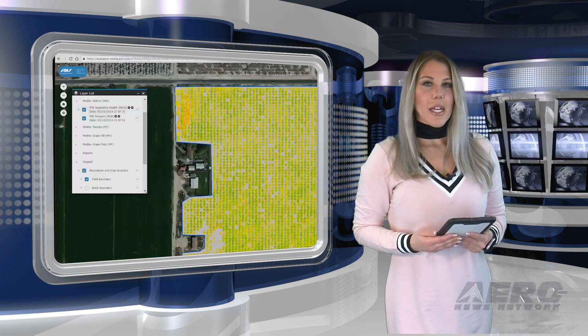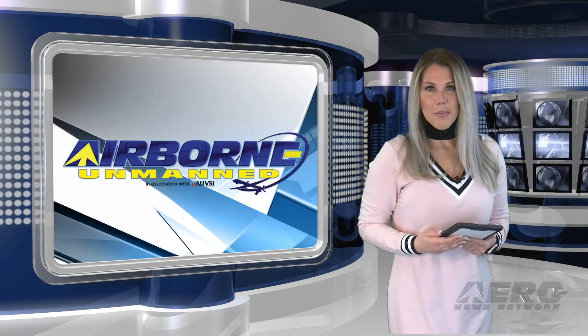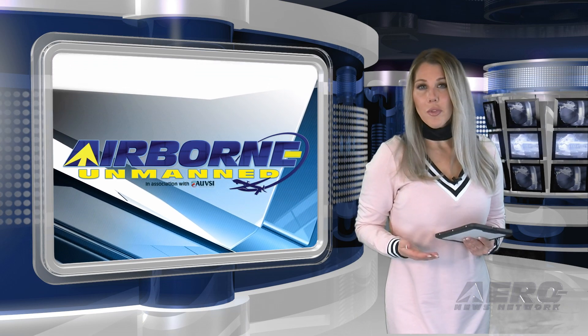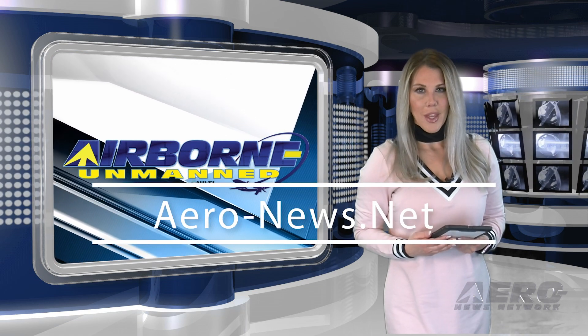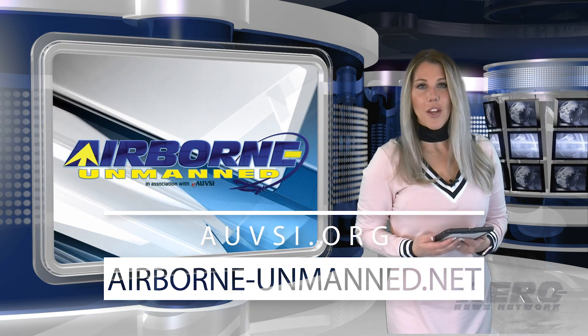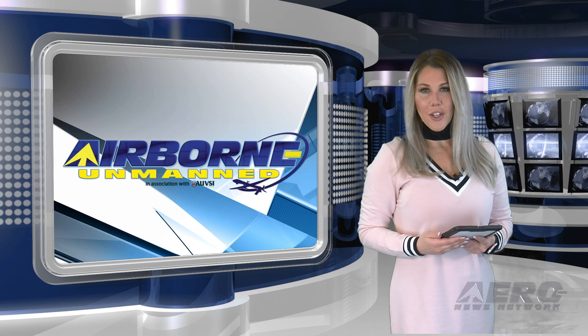It provides users with insights into plant emergence, vegetative health, inputs, and resource management. That wraps up our program for this week. Get real-time, 24/7 coverage of the latest aviation and aerospace stories anytime at aero-news.net. For more information on the innovative world of all things unmanned, visit AUVSI.org. Thanks for watching today and we'll see you back here next week.